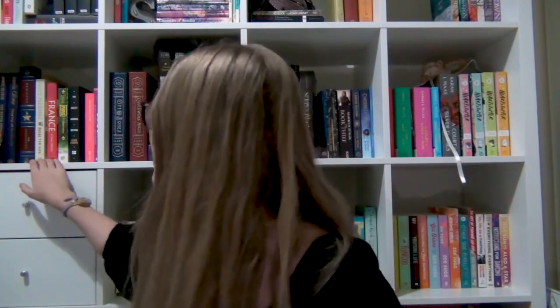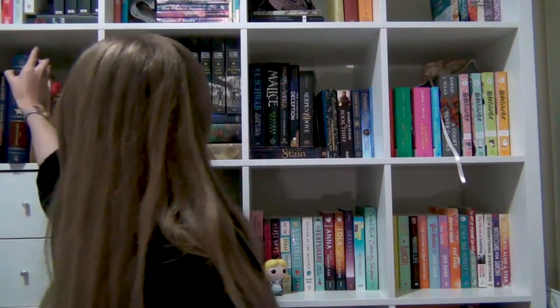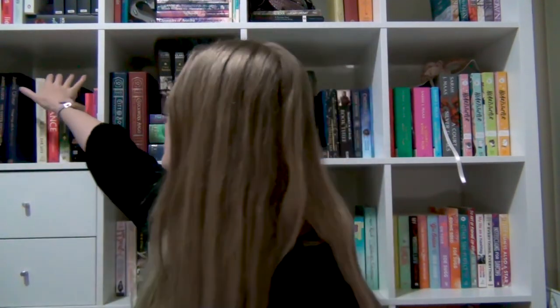This is my Kieran Cass shelf — the only book I haven't read by Kieran Cass that I own is The Siren. Moving on to this shelf, this is my non-fiction shelf. I'm going to pull the books I haven't fully read off it.